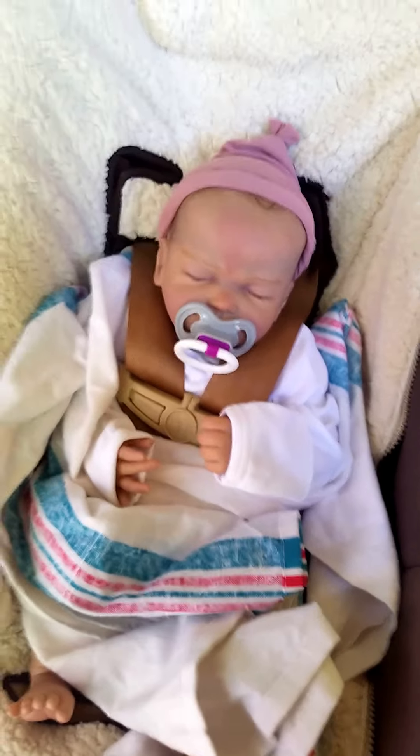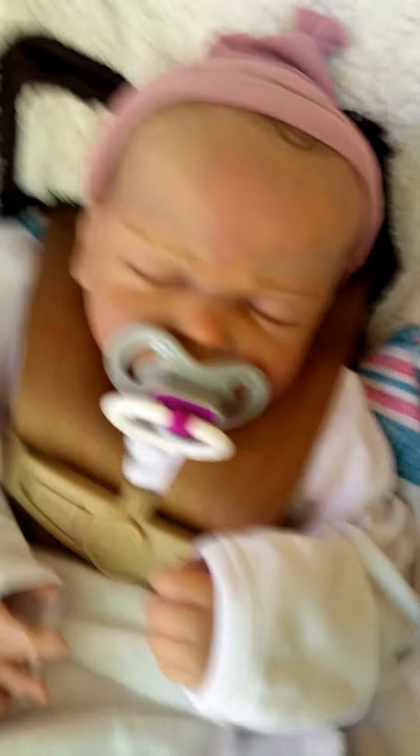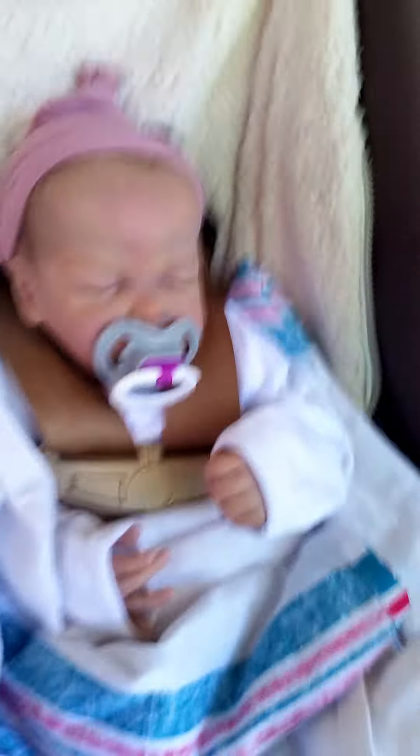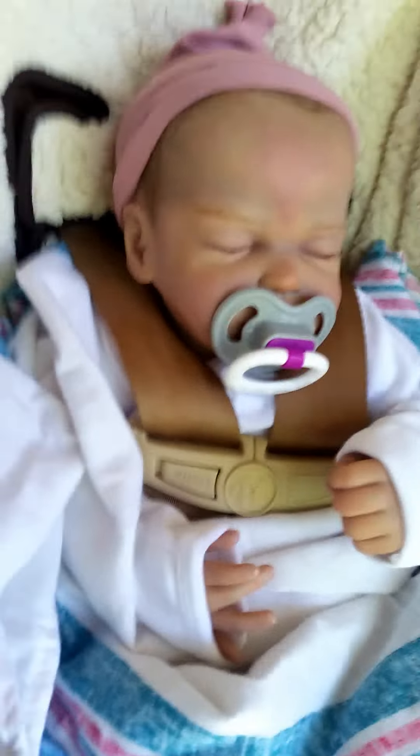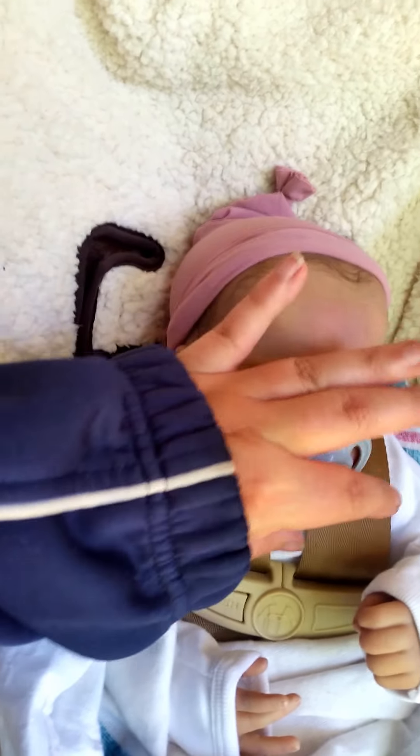Hey guys, so I have Hattie with me and she's ready for adoption. She's got — sorry, we're outside, so every time I move the light keeps changing. Anyway, there's a good light on her. It's really bright outside, so we're in the shade hanging out.